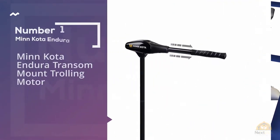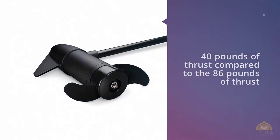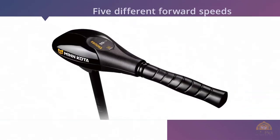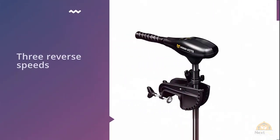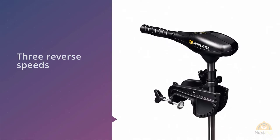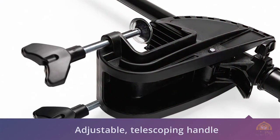Number one most popular: the Minn Kota Endura C2 40 freshwater transom-mounted trolling motor. It's a great option if you're on a budget. It only has 40 pounds of thrust compared to the 86 pounds of thrust that the Newport Vessel motor has. The Minn Kota Endura C2 40 has five different forward speeds and three reversible speeds, an adjustable telescoping handle, and the shaft is made from a nearly indestructible composite material.